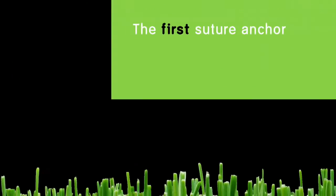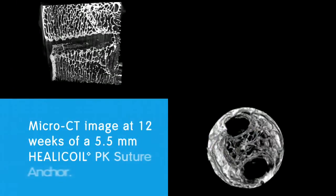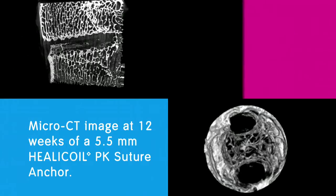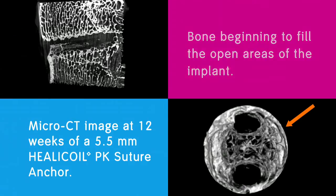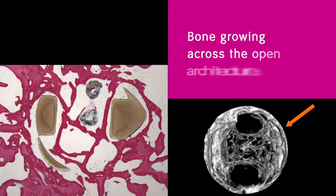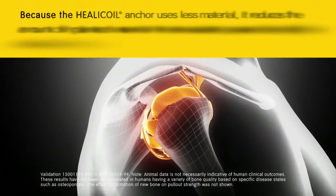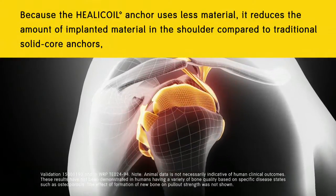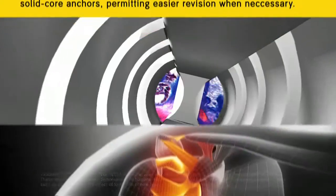This made the HeliCoil PK suture anchor the first suture anchor to demonstrate significant bone ingrowth. In micro-CT images at 12 weeks of a 5.5 millimeter HeliCoil PK suture anchor, you can see a web of bone beginning to fill the open areas of the implant. Likewise, histology shows bone growing across the open architecture. Because the HeliCoil anchor uses less material, it reduces the amount of implanted material in the shoulder compared to traditional solid core anchors, permitting easier revision when necessary.